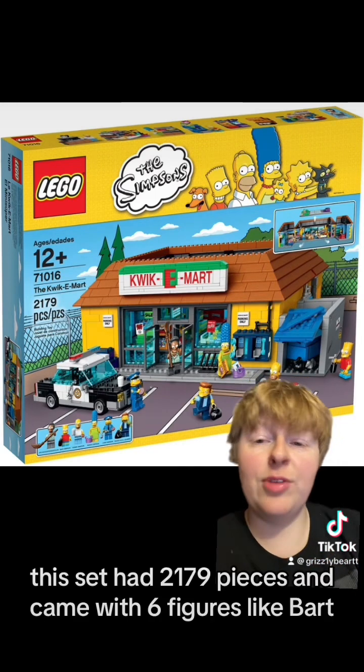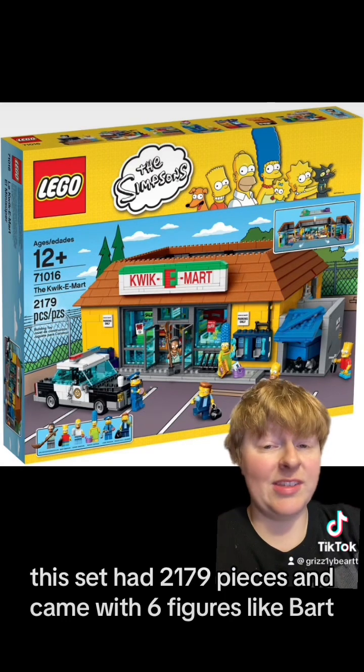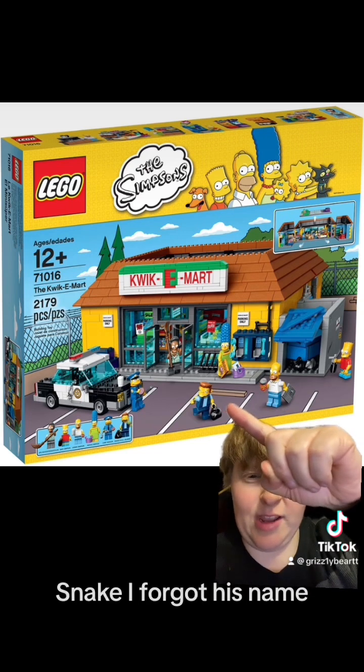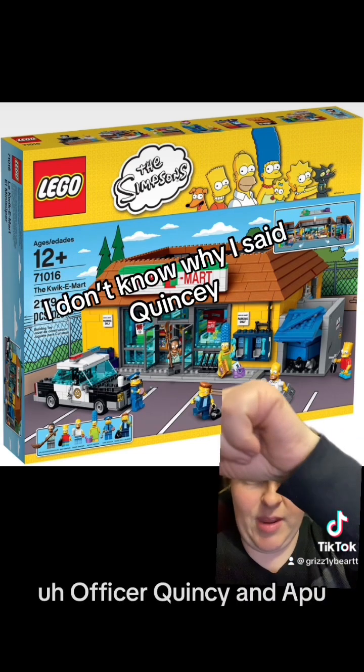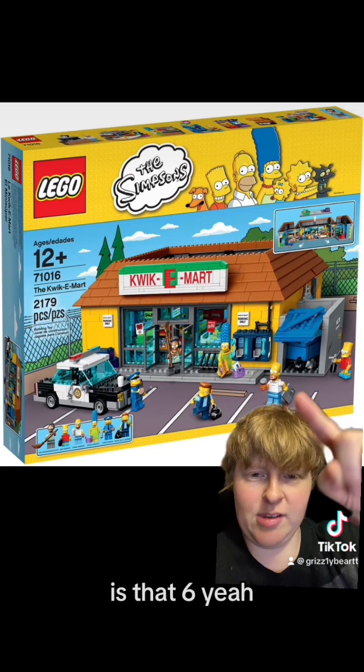This set had 2,179 pieces and came with 6 figures like Bart, Homer, Marge, Snake, Officer Quincy, and Apu. Is that 6? Yeah, that's all 6.